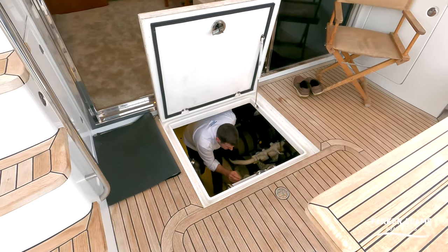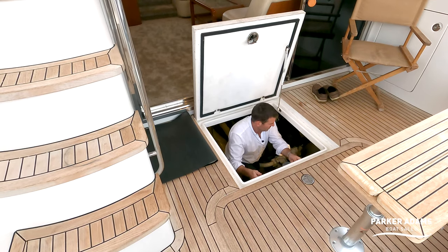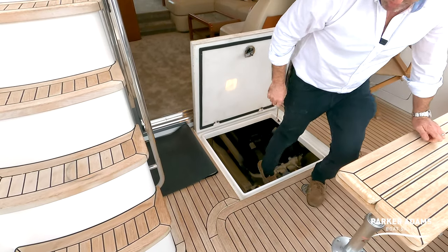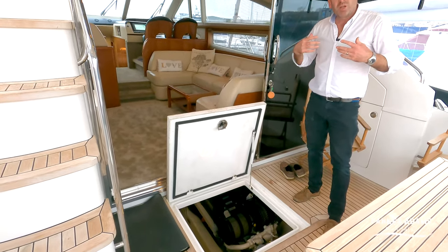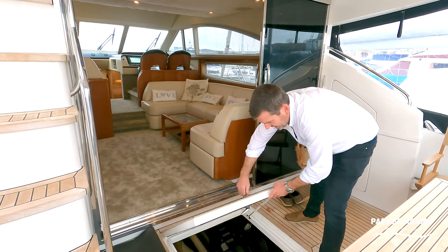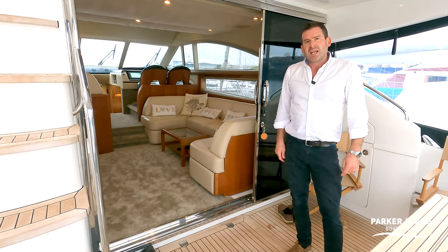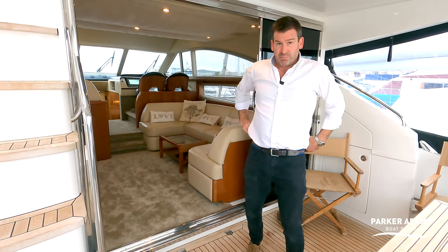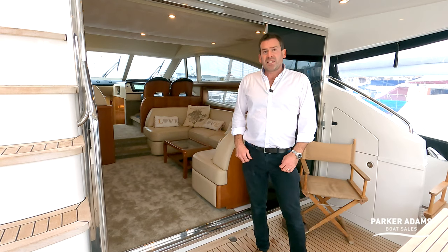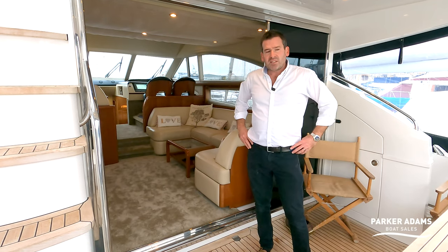Each engine is rated to 570 kilowatts — approximately 800 horsepower each. Volvo Penta D12s, electronically controlled, so they won't smoke and will be high-performing and economical for the size. A really nice, clean engine bay. The Princess 54 offers an awful lot — if you want to know the price, visit parker-adams.co.uk. If you have any more questions, message or call us, and check out our other videos on the Parker Adams Boat Sales YouTube channel.